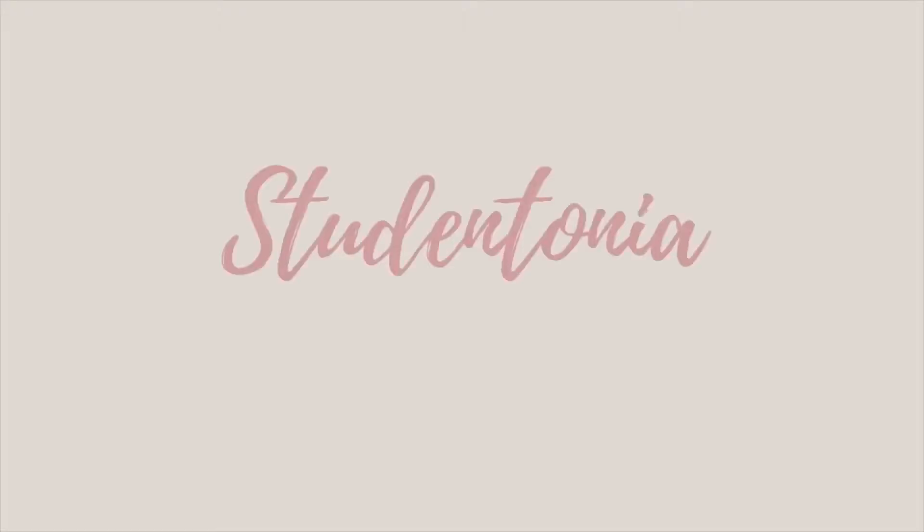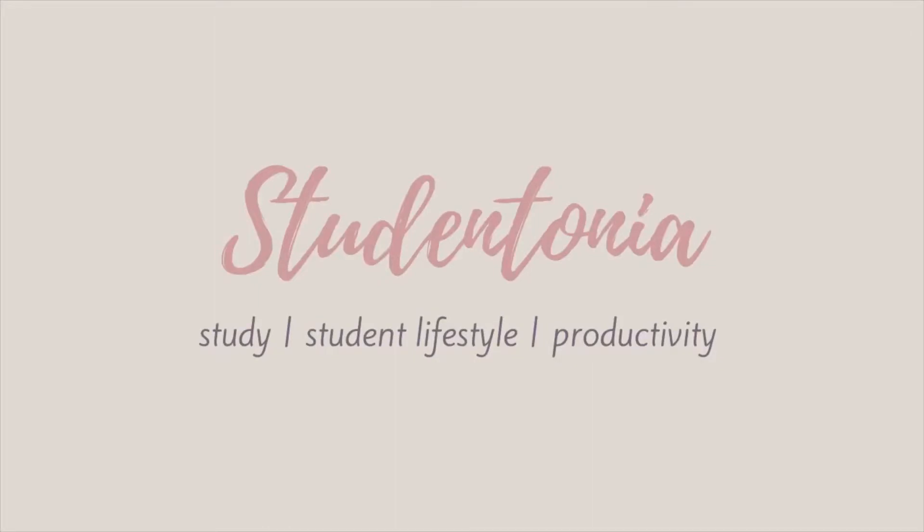Hey guys, welcome back to my channel — it's student Tonia here. I make videos based on student lifestyles, studying, and productivity. If you'd like that sort of content, make sure you hit the subscribe button down below. As you can tell from the title, today I'll be sharing my stationery haul — these are one of my favourite videos to watch, so without further ado, let's get on to the video.